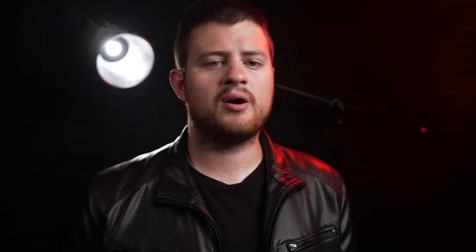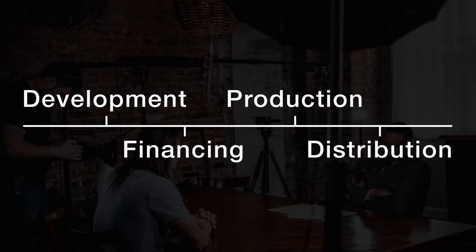The same thing is true of filmmaking and video production. To make a film that's actually enjoyable to watch and keeps your attention, there's thousands of moving parts involved that can take months or even years to develop properly. So what I want to do in this video is walk you through the whole process of what it takes to produce a film from development to distribution. Film production can be broken up into four parts: development, financing, production, and distribution.